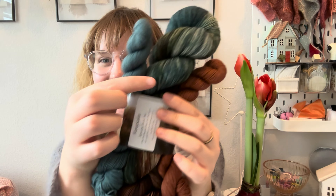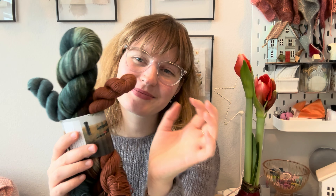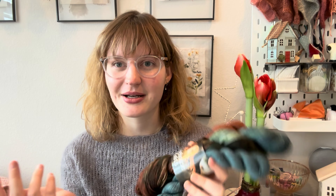Since there are two contrast skeins I think I can get two pairs of socks out of the Keepsake set — one pair for myself and one for Leah. I had highlighted it not only because I loved it but because I thought she'd like the colors too. My friends and family know me so well.